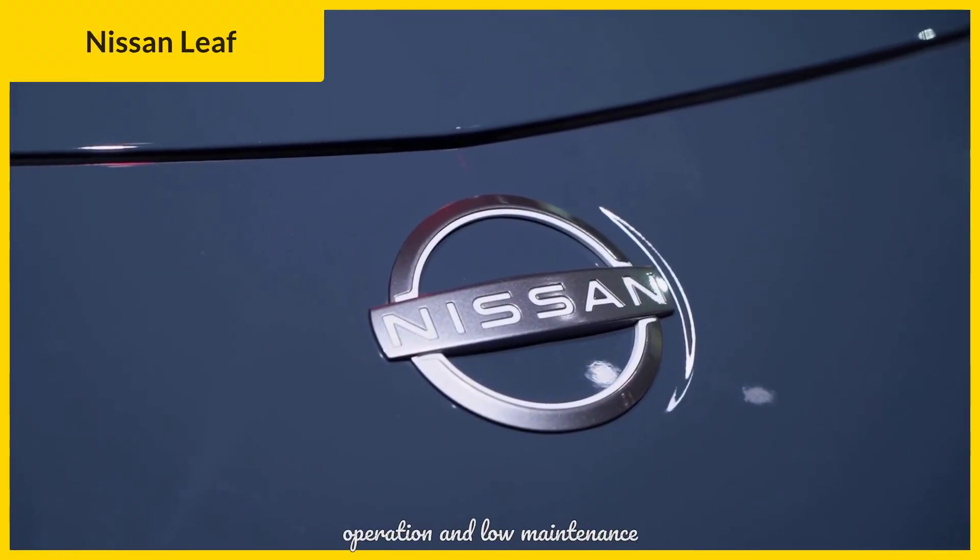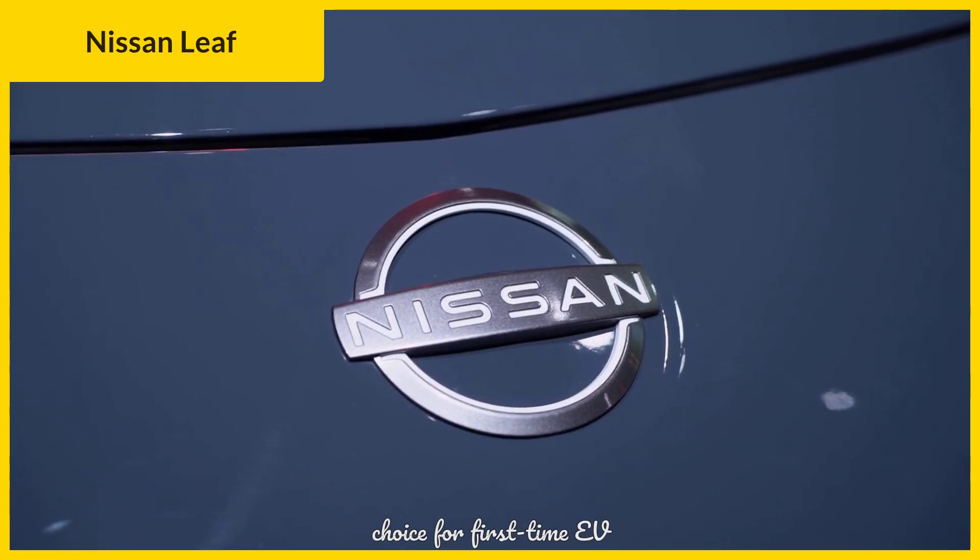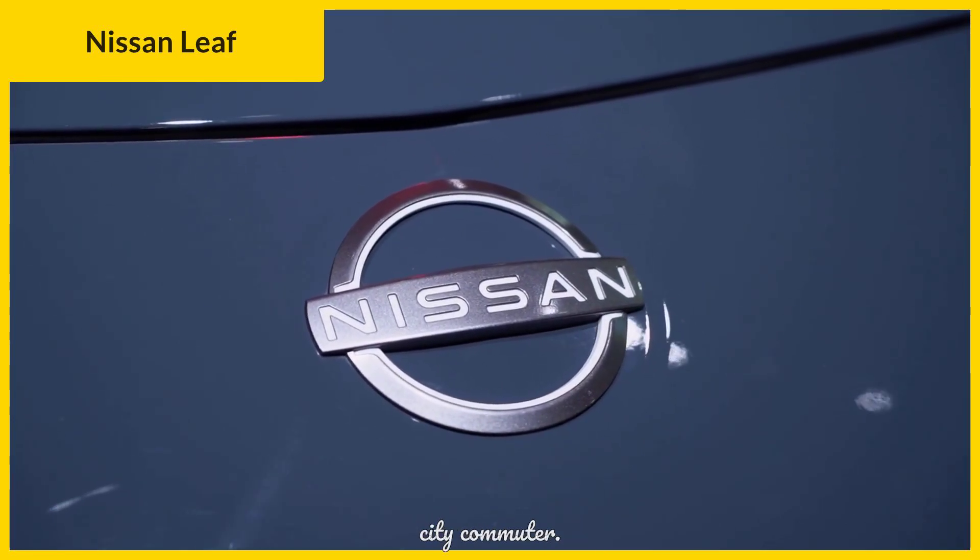It's known for its straightforward operation and low maintenance costs, making it a perfect choice for first-time EV owners or those seeking a dependable city commuter.